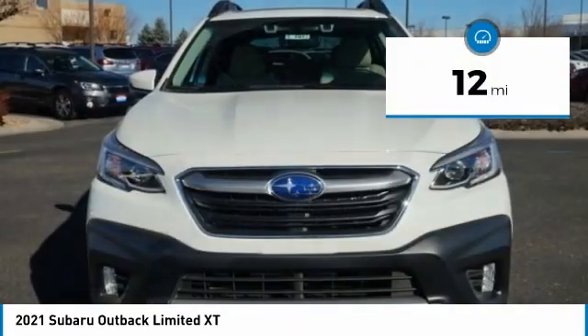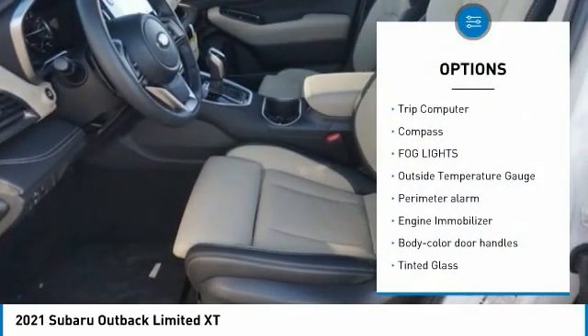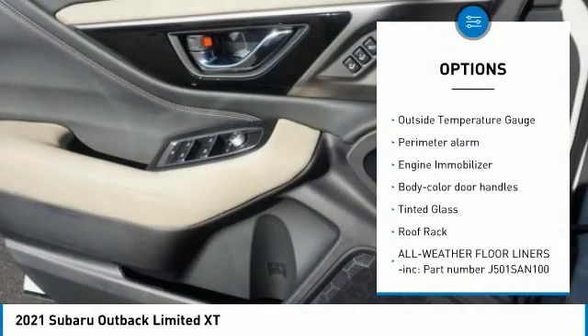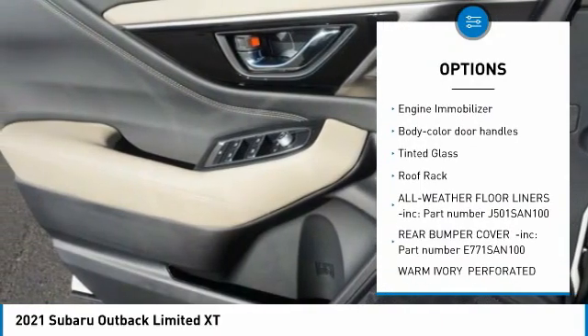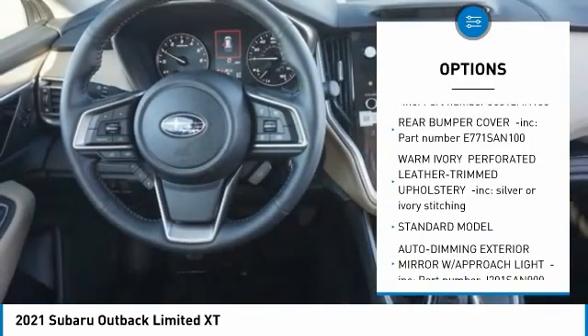This vehicle has less than 100 miles. Here are some of this vehicle's great options: trip computer, compass, fog lights, outside temperature gauge, perimeter alarm, engine immobilizer, body color door handles, tinted glass.